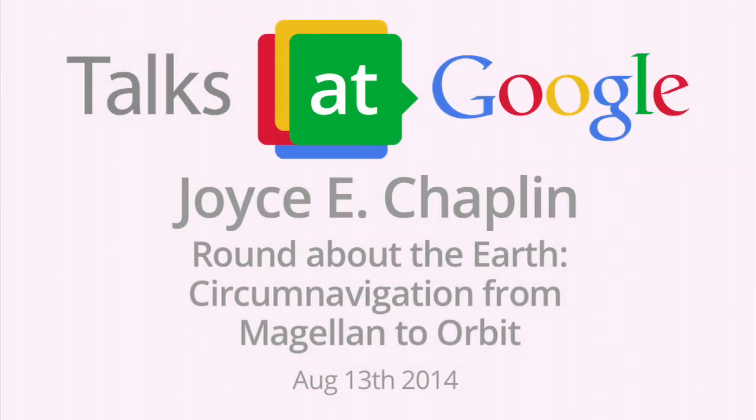Good afternoon, everybody. Thanks for coming to today's Authors at Google session. I'm Tim Wild. Today we're joined by Joyce Chaplin, PhD, an award-winning author and the James Duncan Phillips Professor of Early American History at Harvard University. Joyce will be talking to us about her most recent book, 'Round About the Earth: Circumnavigation from Magellan to Orbit,' which explores the full history of around-the-globe travel over almost 500 years. So without further ado, thanks for speaking with us, Joyce.